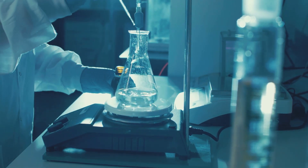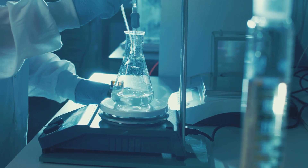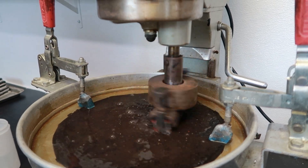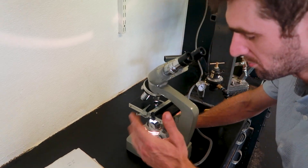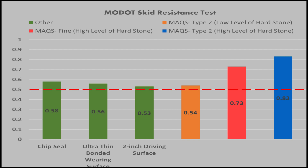Independent studies are key. PressurePave has undergone rigorous testing by third-party evaluators. These studies confirm its effectiveness in durability, cost savings, and road surface improvement. These results set the gold standard that others in the industry strive to attain.